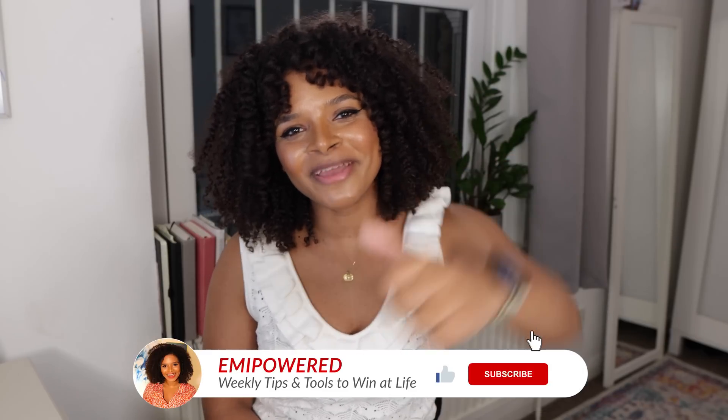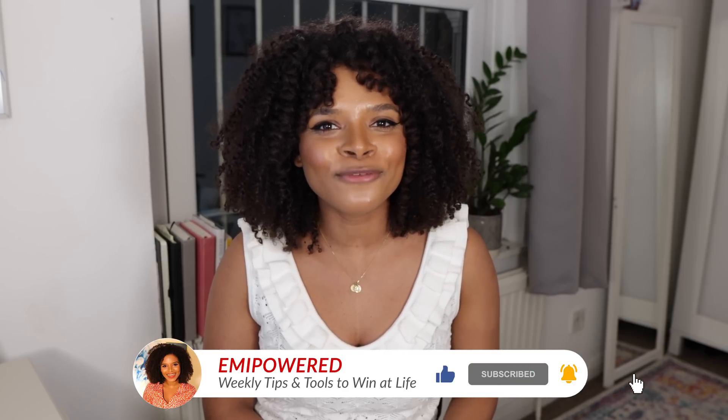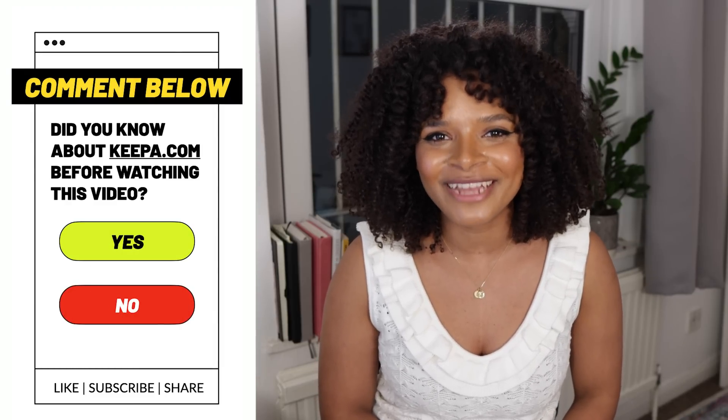Give it a thumbs up if you got value out of today's video, and don't forget to subscribe for more content like this. Next week I'm going to share more free tools for saving money while buying online. Comment down below if you already knew about keepa.com. Thank you so much for watching, and I'll see you in the next one!